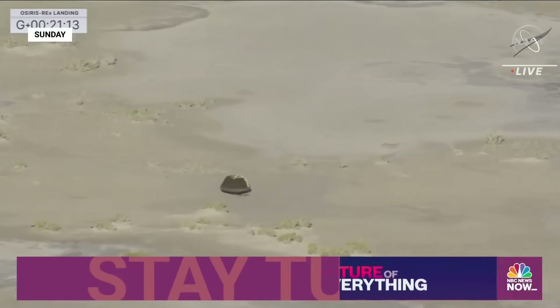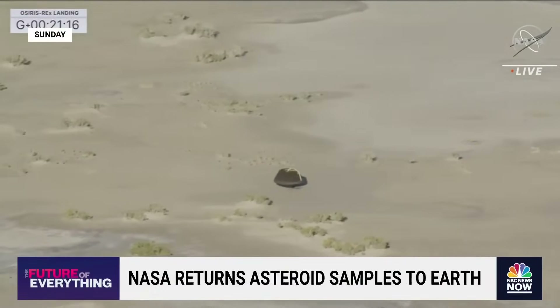NASA's first-ever mission to collect space dust from an asteroid and bring it back to Earth landed successfully in the Utah desert over the weekend. Touchdown. SRC has touchdown.